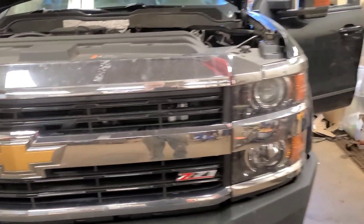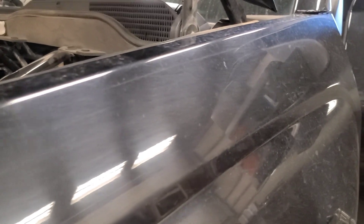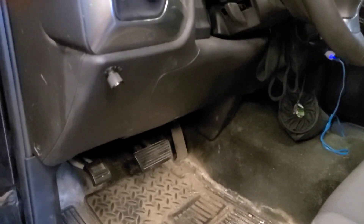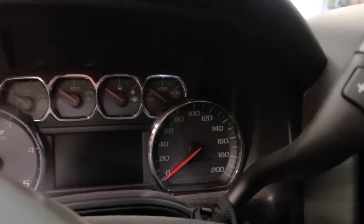Good evening. Today we have a 2015 Chevy Silverado 2500 HD with the 6.6 Duramax, just towed in because it apparently quit while the customer was driving. The stability track light came on, the engine stalled, and it wouldn't crank. I came back to it a day later and the battery was stone dead.